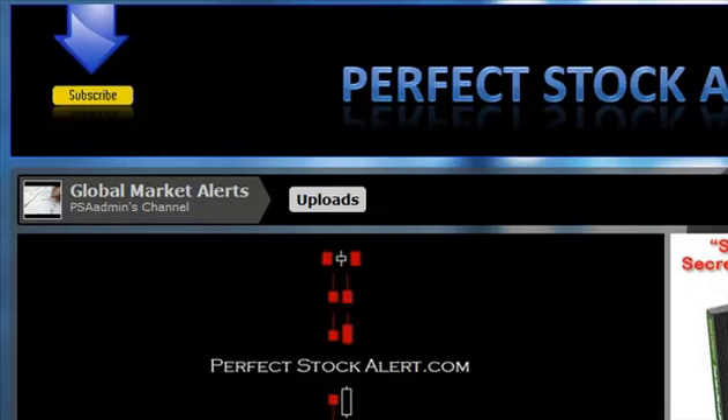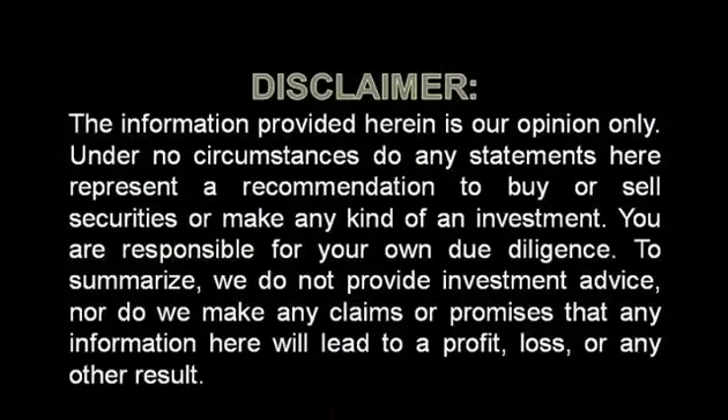For those who'd like to show your support for our free service at PerfectStockAlert.com, please visit our YouTube channel and click the subscribe button. Thank you very much. God bless. Take care. Please pray for those in Japan. Enjoy your weekend and have a quick look at our disclaimer. Read it and weep. I'll see you all on Monday.